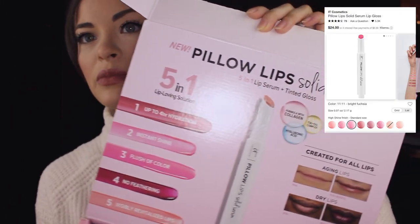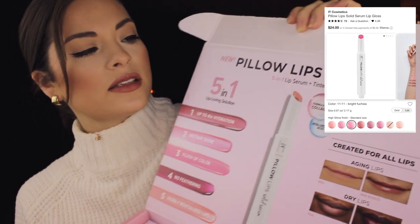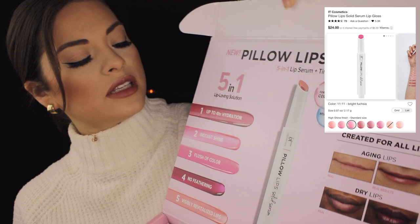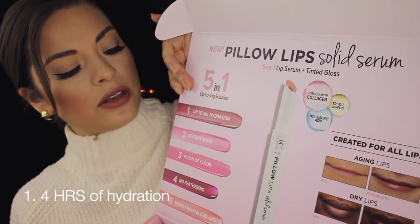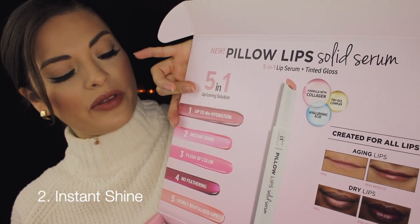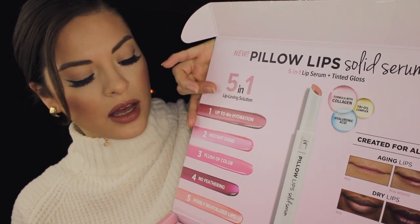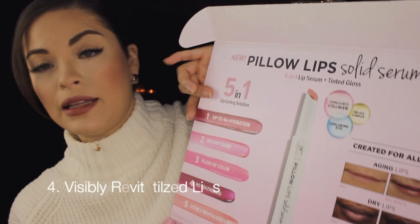Today we are going to be looking at the new IT Cosmetics Pillow Lips Solid Serum, and it says it's a five-in-one lip serum and tinted gloss. It's supposed to help with up to four hours of hydration, have instant shine, just give you a flush of color, no feathering on the lips, and then visibly revitalized lips.